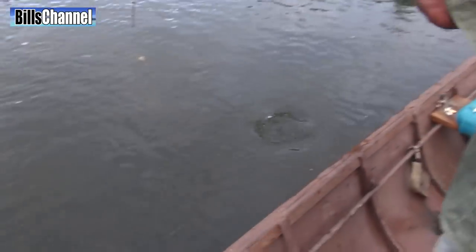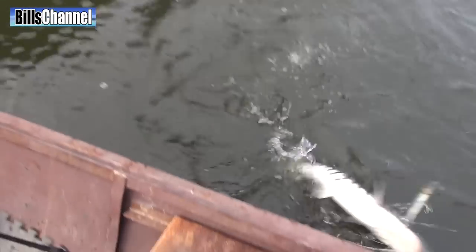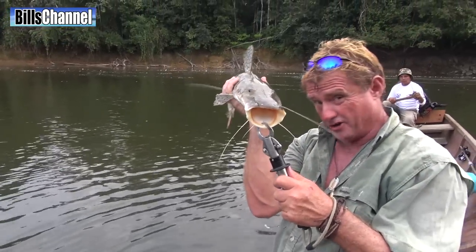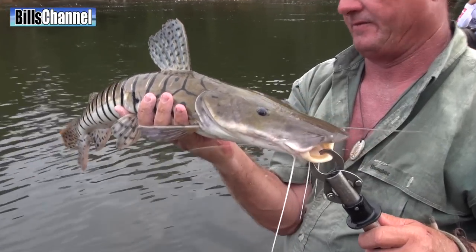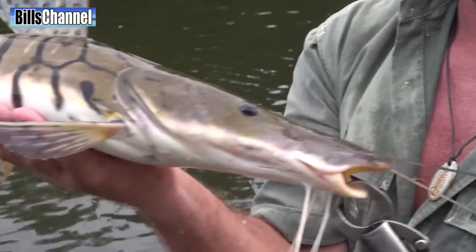Sulubim catfish — how cool is that? That is really cool. That's a real river monster right there. This is a really odd-looking shovel-nosed tiger catfish, or Sulubim, as they're known in the majority of South America.